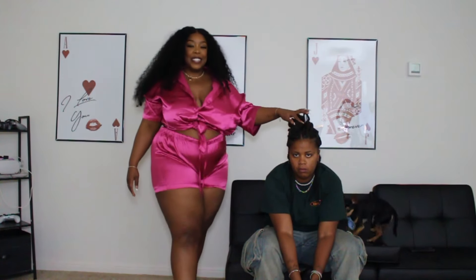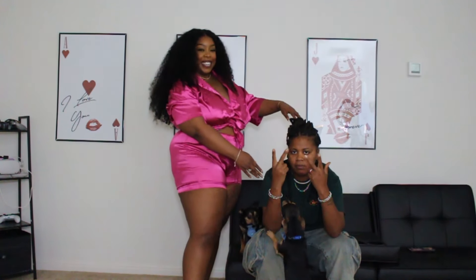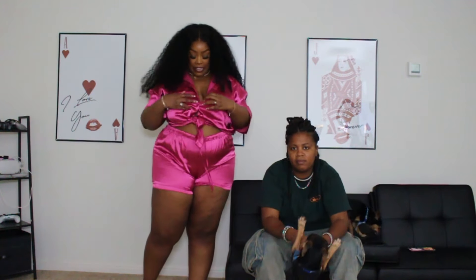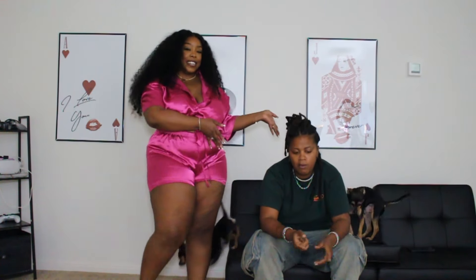Welcome back to my channel, y'all. It's your girl Nizzy Mac and I'm back on the track. We have a special guest here, my girlfriend Trillis — Trillis91 right here. She's been picking out all my Fashion Nova stuff and y'all wanted her in the video this time, so here you go.